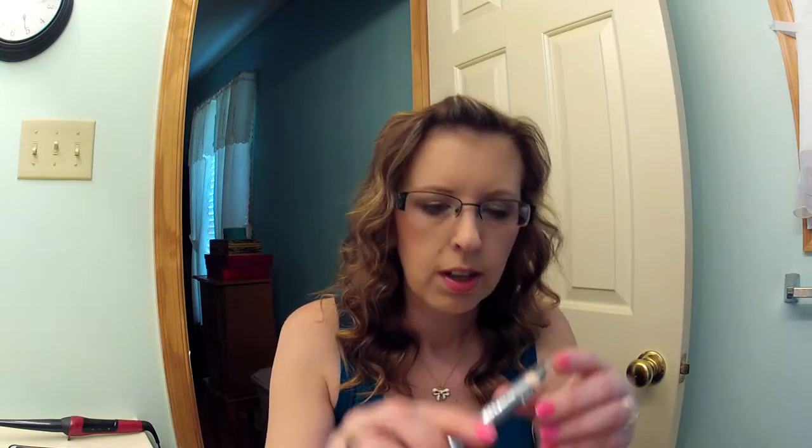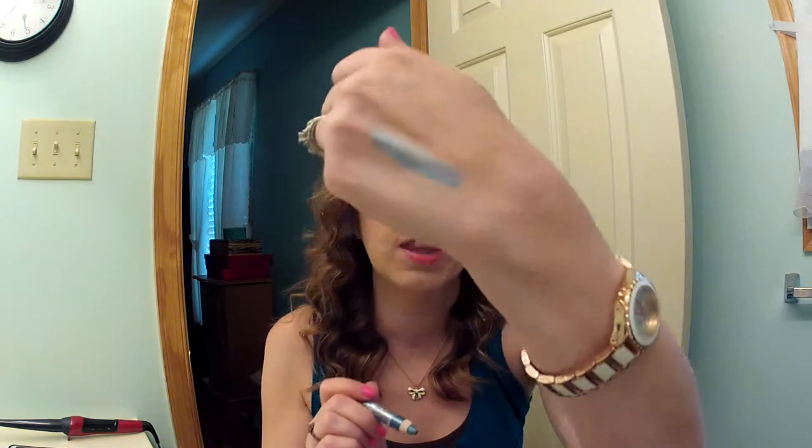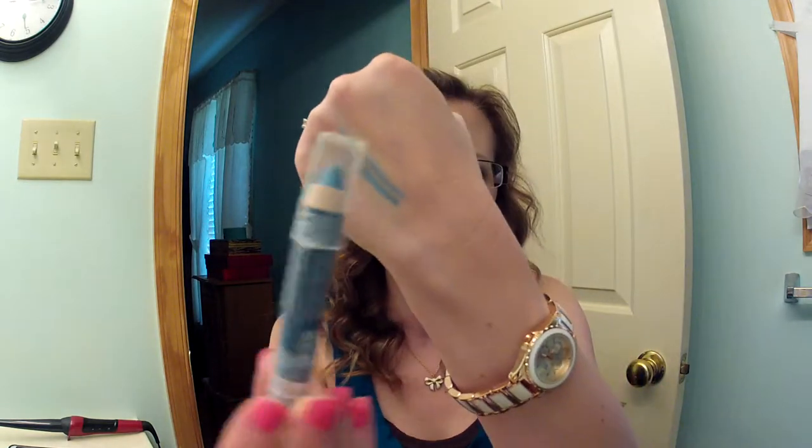Then I have the Wet n' Wild Idle Eyes Cream Eyeshadow Pencil in Electro — it's number 131. It's a blue eyeshadow stick, and I actually have it on under my eyes today. It's just so pretty. It gives a nice pop of color to your eyelid or your lash line, whatever you decide to use it on.